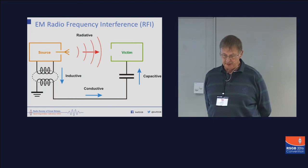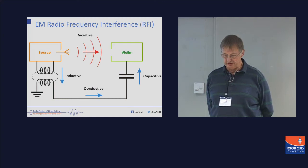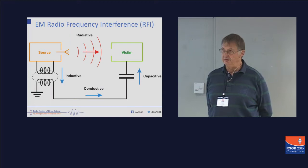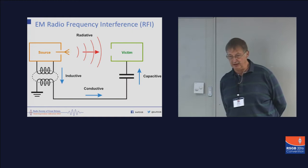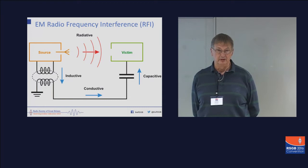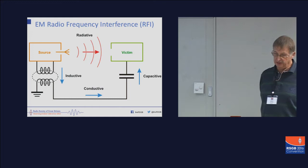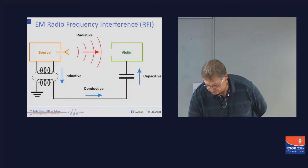So how does it actually work? On the left we have the source. The source can either radiate emissions to the victim or it can have conducted emissions. Conducted emissions can be directly via a piece of wire, via a telephone wire, via an equipment connection, or anything like that. In fact, it can even be inductively or capacitively coupled into the conductor. So you might have a bit of wire only connected at one end — it could easily be inductively or capacitively coupled into the source.